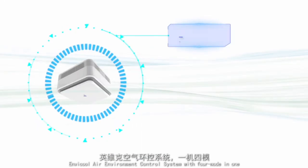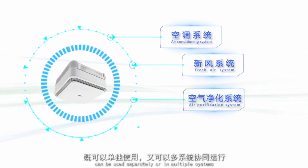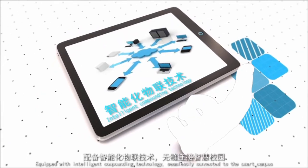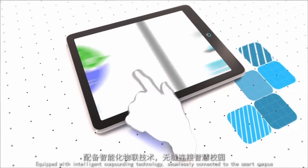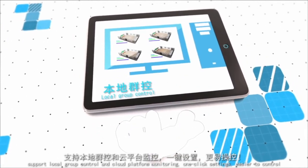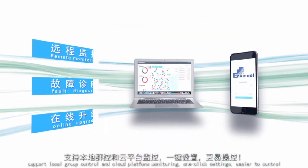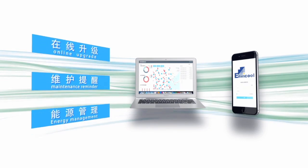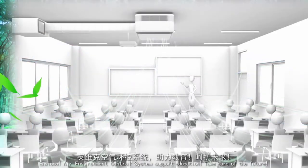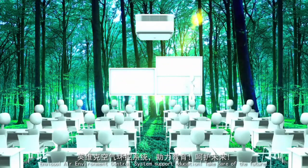Enviccool Air Environment Control System integrates four modes in one and can be used separately or as multiple combined systems. Equipped with intelligent compounding technology, it seamlessly connects to the smart campus, supporting local group control and cloud platform monitoring with one-click settings for easier control. Enviccool air environment control system — support education, take care of the future.